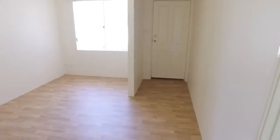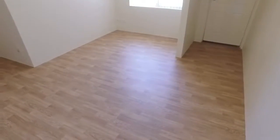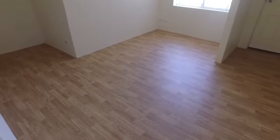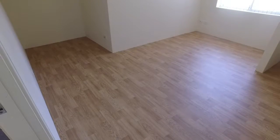One of the biggest complaints people have about units is the size — there's never enough space. This one is totally different. You walk in and it has a lovely entry and a big formal lounge room.